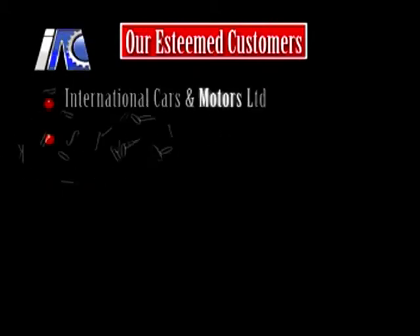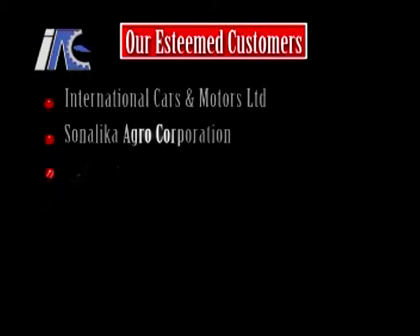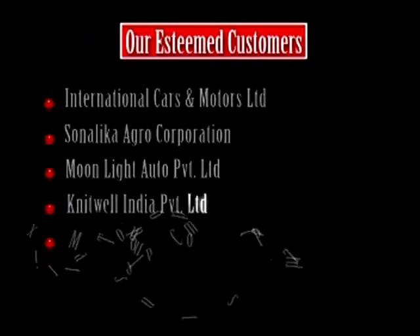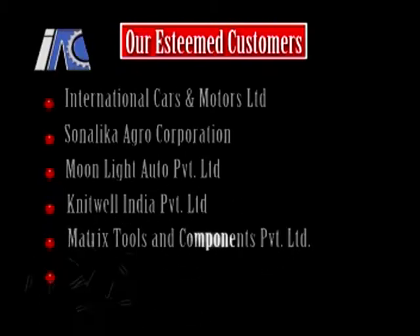Our esteemed customers include International Cars and Motors Ltd., Sonalika Agro Corporation, Moonlight Auto Private Limited, NITWELL India Private Limited, Matrix Tools and Components Private Limited, and Varade Tools Private Limited.